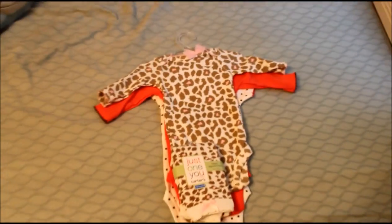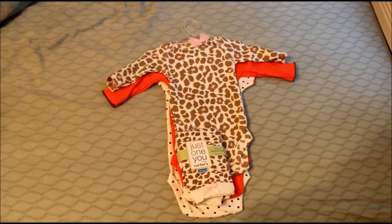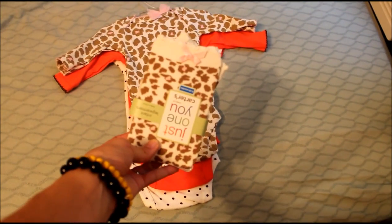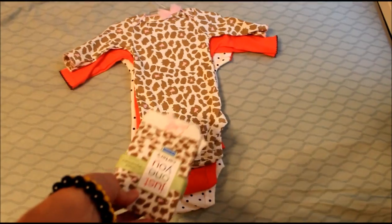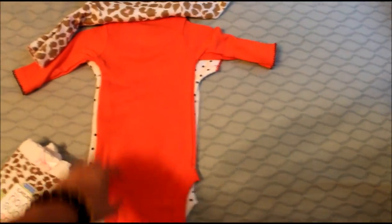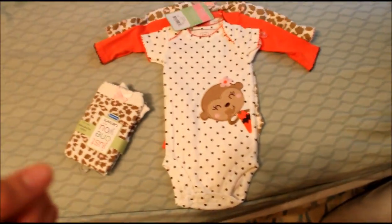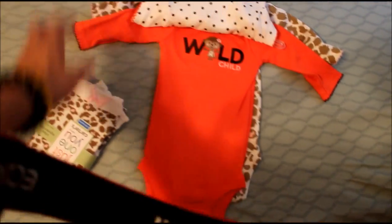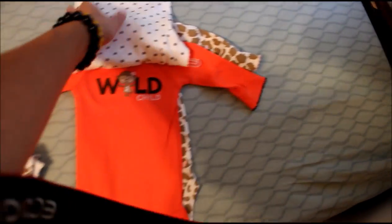Then I got this adorable set of newborn onesies with matching baby legs from Target. How cute is that? These baby legs match all three of the onesies, so that's really cute.